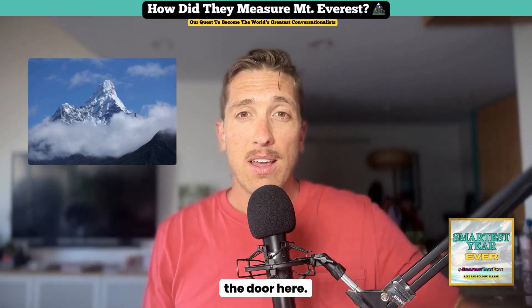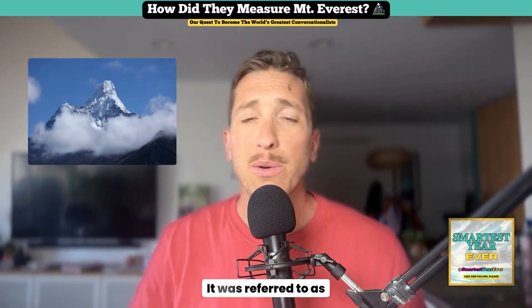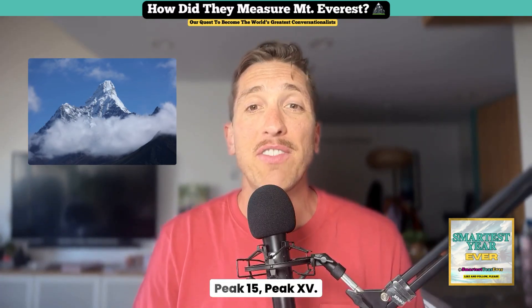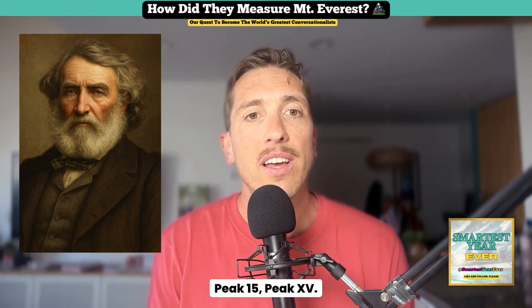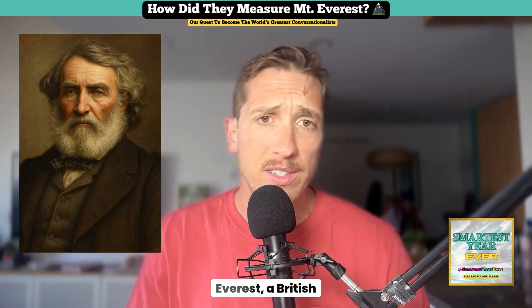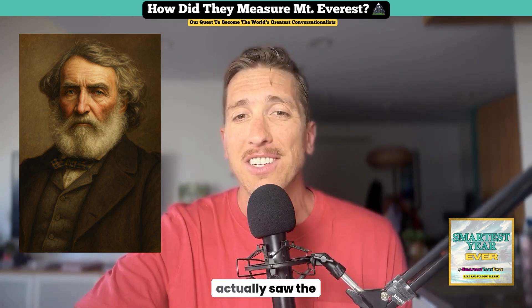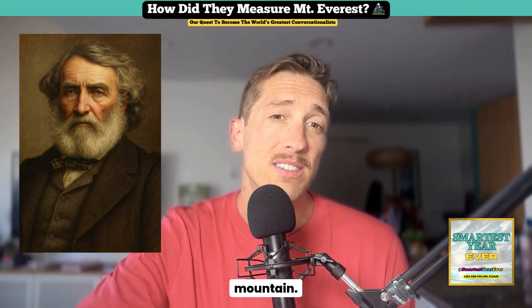One more fun fact: the mountain wasn't even called Mount Everest at first. It was referred to as Peak XV. The name Mount Everest was later suggested in honor of Sir George Everest, a British surveyor who worked on the surveys in India — even though he never actually saw the mountain. He got lucky; that's a good mountain to be named after.